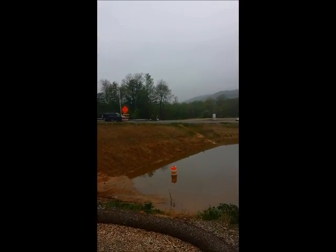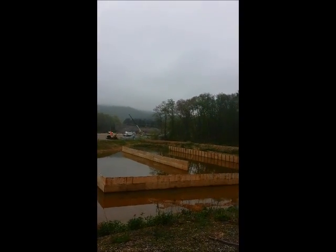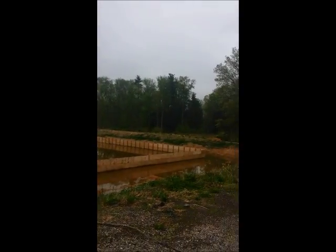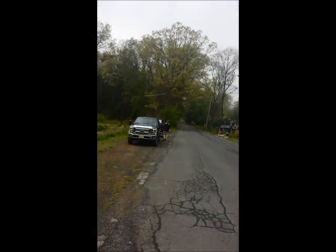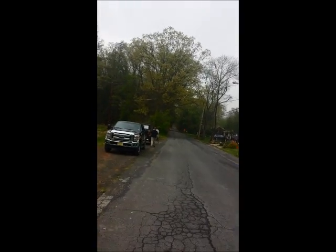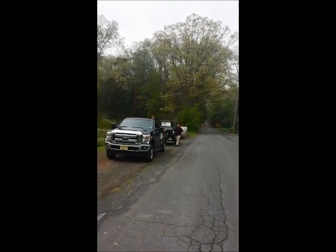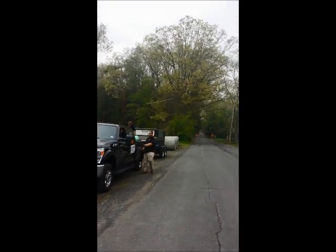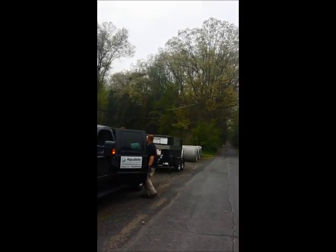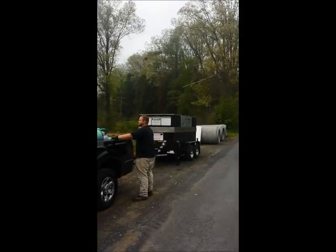The water has actually receded some since we were here last. As you can see, we can simply pull up to the pond and level the unit. That's the phase we're at right now — a portable system right here. We drove up with the truck and we're getting the system leveled up.